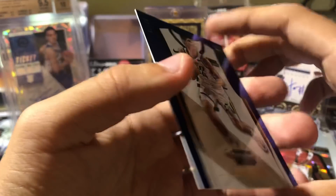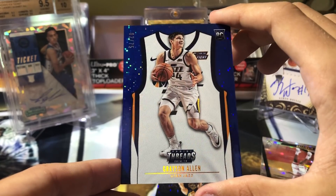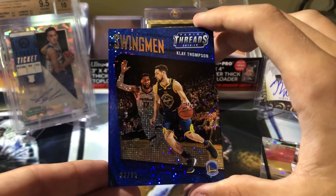And then Grayson Allen - blue, out of 75. Final card: Klay Thompson, out of 85.